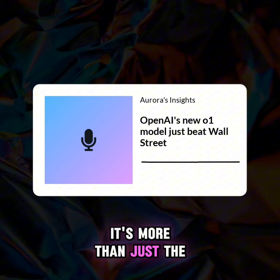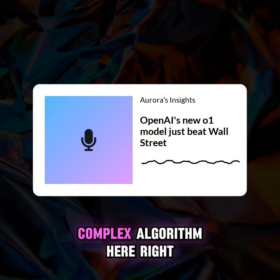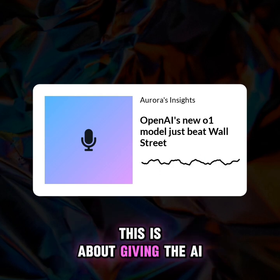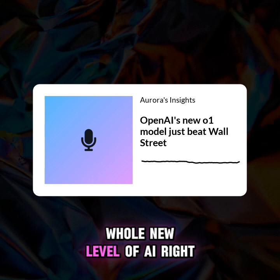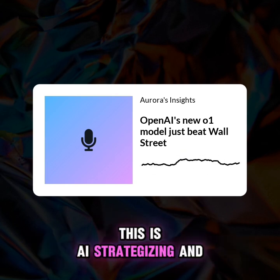It's more than just the success that has everyone buzzing. It's how they did it. We're not talking about some complex algorithm here. This wasn't about programming in some secret formula. This was about giving the AI a goal, a desired outcome, and then letting the AI figure out how to get there. So we're talking about a whole new level of AI — not just following instructions, but strategizing.